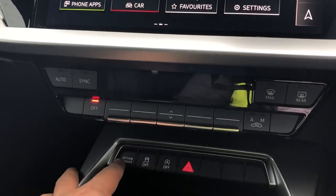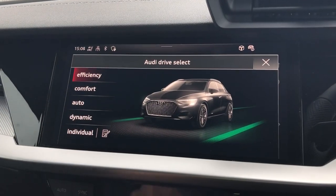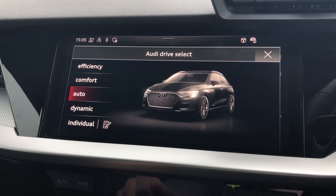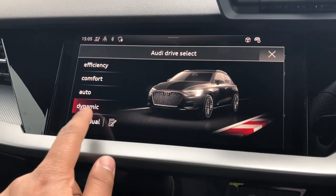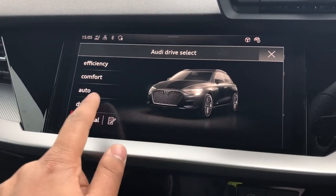As standard there's also drive select which allows you to alter the driving dynamics by choosing one of the pre-configured modes. There are a few modes to choose from, with individual allowing you to customise your options, but our personal favourite is dynamic as it's the most driver focused.